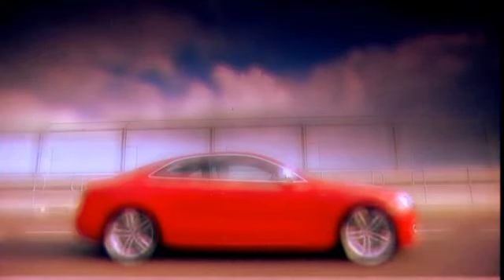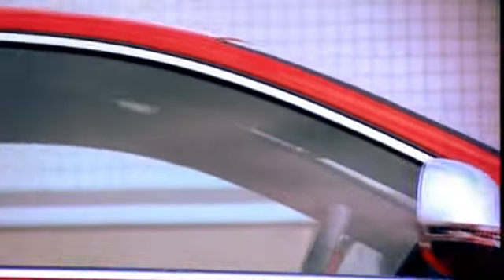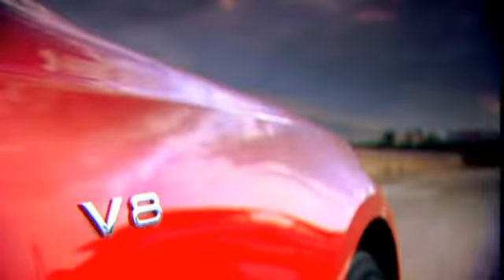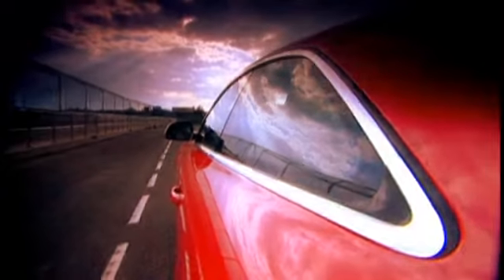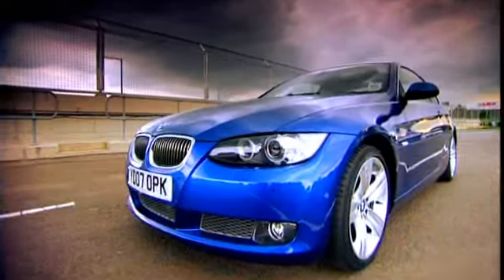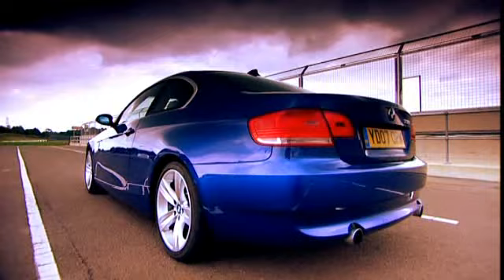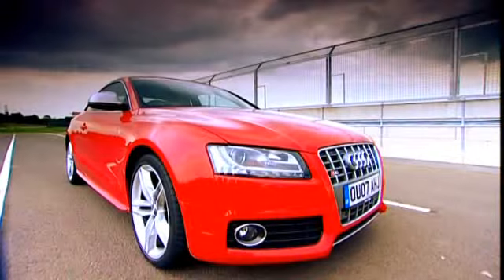The guy who designed the S5 reckons this is the most beautiful car he's ever produced. It certainly makes a change to see an Audi with a few curves. But of more interest is the 4.2-litre V8 with 350bhp — 0-62 takes 5.1 seconds. Numbers that will make the 335 shift nervously in its seat, a car that six months ago was hailed as having a landmark engine, now finding itself 50 horsepower down on its main rival. But the BMW is lighter and comes with a reputation for fine handling. At about £35,000, it's £5,000 cheaper than the Audi.